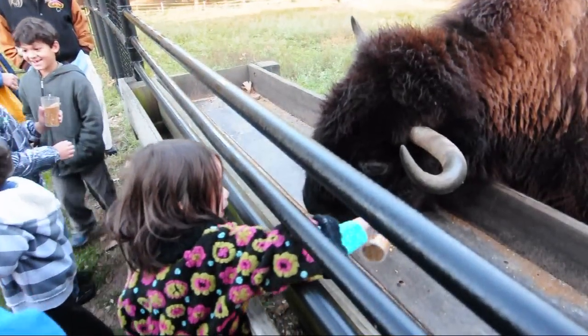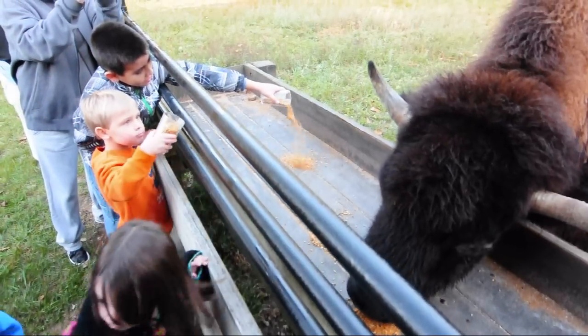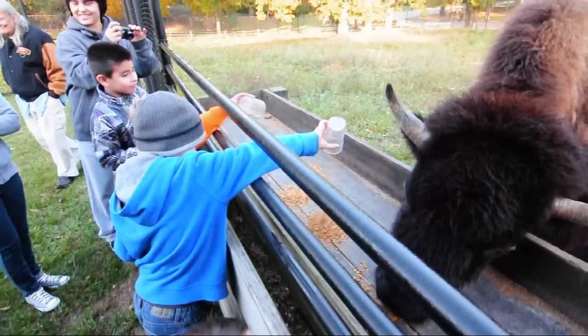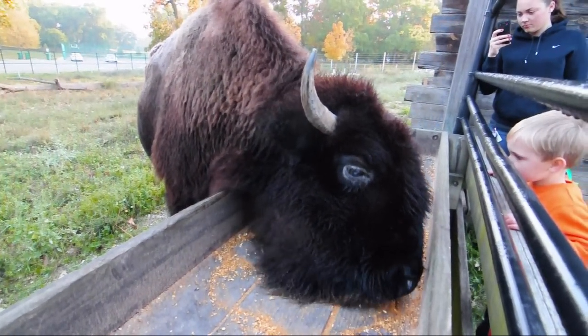Then we go ahead and actually feed them as a group, especially with the bison. The kids in the group get to feed them with a cup full of feed. They get a real kick out of it because you are literally about five inches away from the animals.